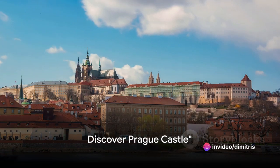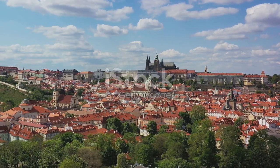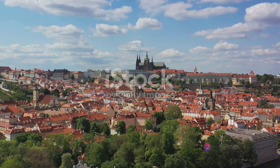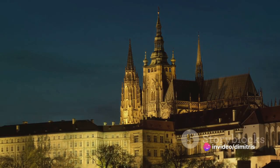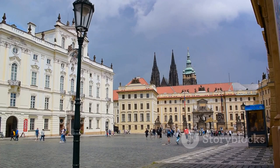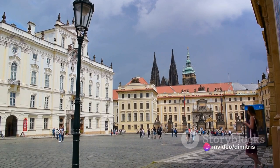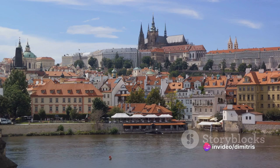Landing at number seven is the majestic Prague Castle. This imposing structure is more than just a castle — it's an entire fortress, sprawling over an area larger than seven football fields. Its architecture is a stunning blend of Gothic and Renaissance styles, reflecting the castle's long history and evolution. This UNESCO World Heritage Site has stood as the heart of the Czech Republic for over a thousand years, housing kings, emperors and presidents.